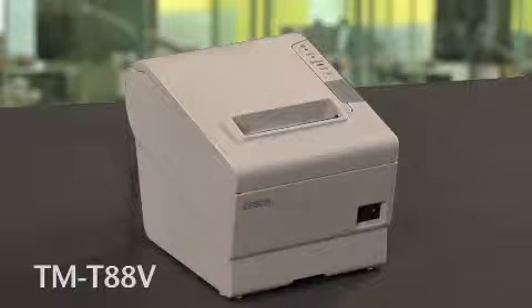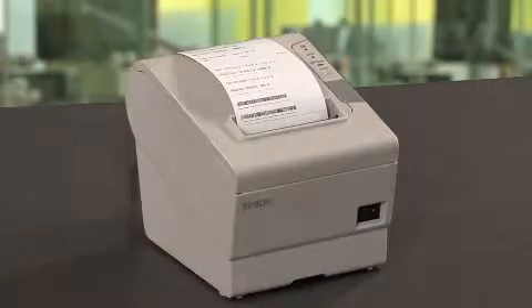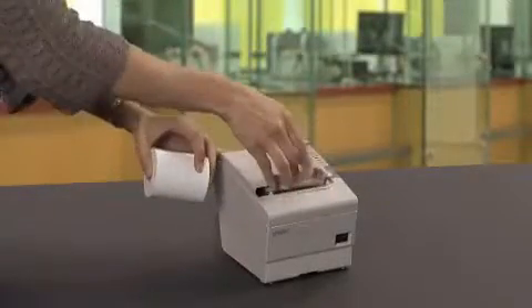The TM-T885 comes with a 4-year limited warranty and is ENERGY STAR compliant. It prints both receipts and graphics at the same high speed of up to 300 millimeters per second.